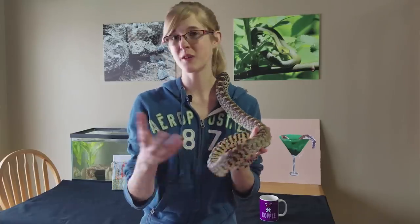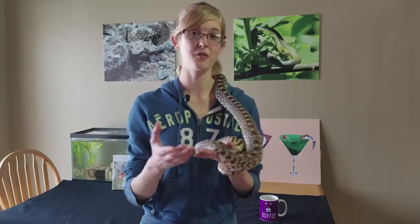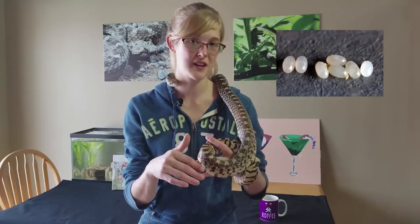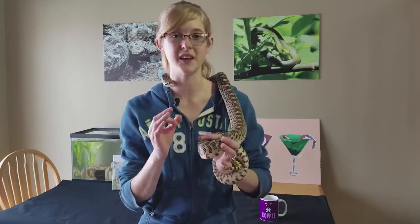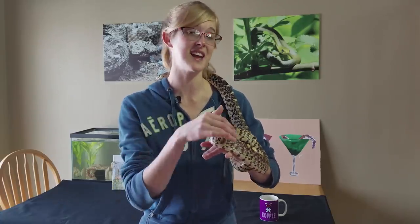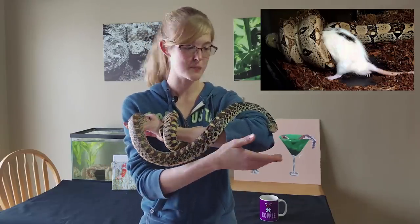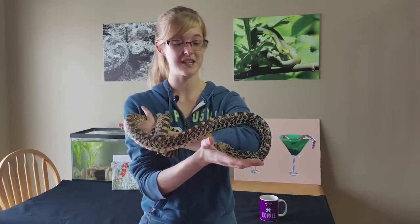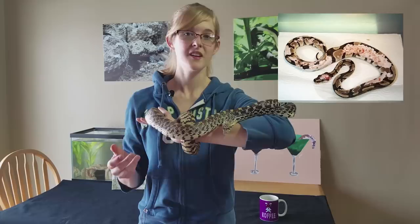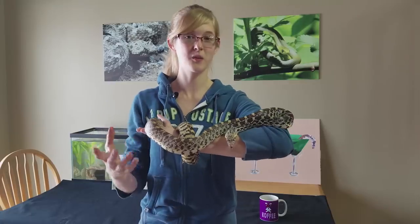There's also a risk of live rodents having parasites. You can lower this risk by buying from a clean, professional breeder. When rodents are frozen, the freezing process kills most adult parasites, but it usually doesn't kill eggs. Finally, the biggest drawback to feeding live is the risk of the rodent biting the snake. The rodent is trying to survive and will do whatever it can — we've heard horror stories of snakes getting their eyes chewed out or scales chewed down to the bone.